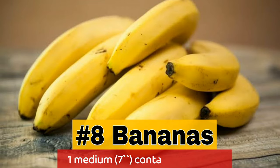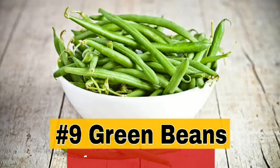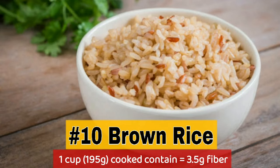8. Bananas — 1 medium 7-inch banana contains 3.1 grams fiber. 9. Green beans — 100 grams contain 3.4 grams fiber. 10. Brown rice — 1 cup cooked contains 3.5 grams fiber.